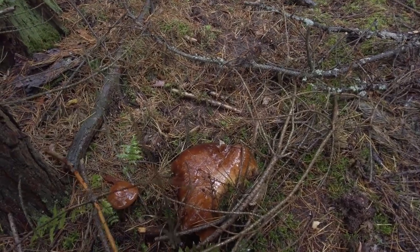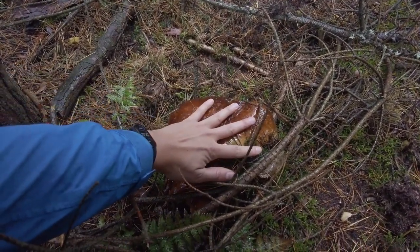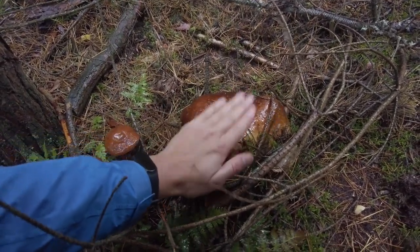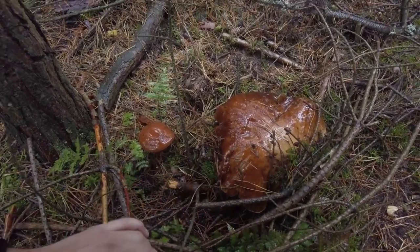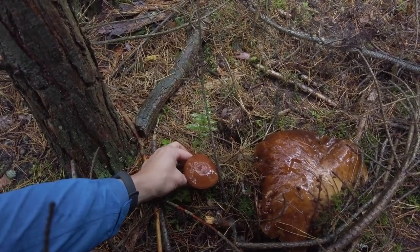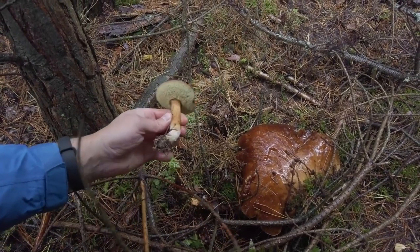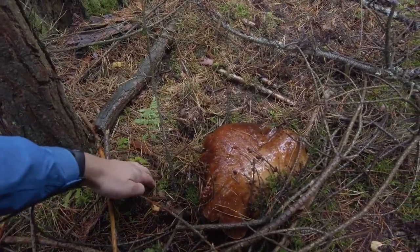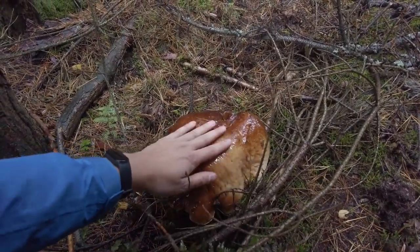And here is a very giant cep — much bigger than my hand. It is also very firm, but I will not take it — I think it deserves to stay here. Rather I will take this bay bolete which is next to it. Definitely the biggest find from today.